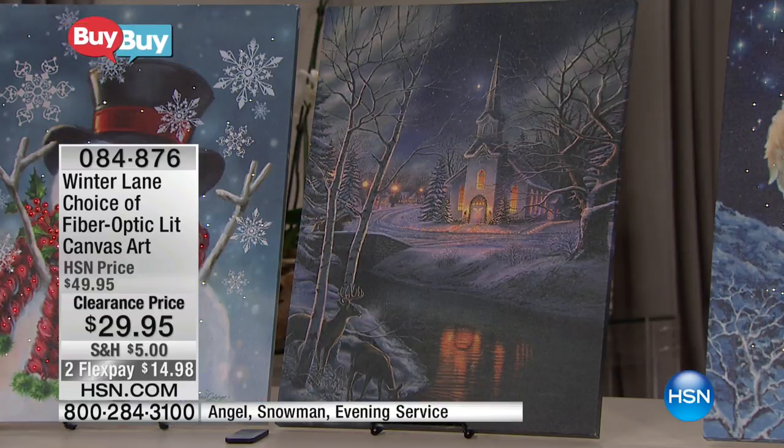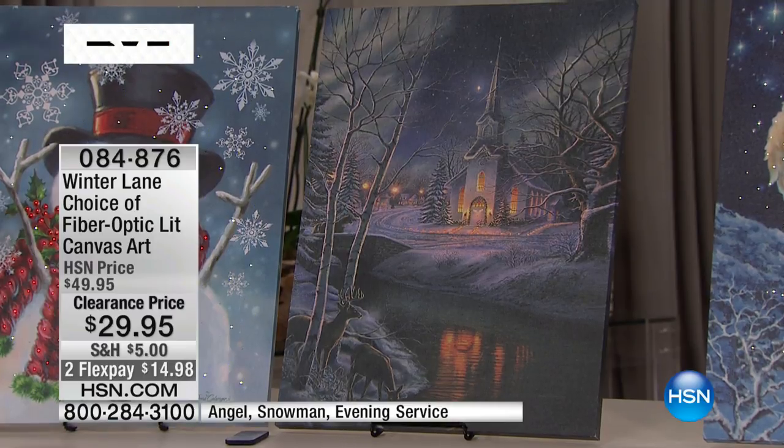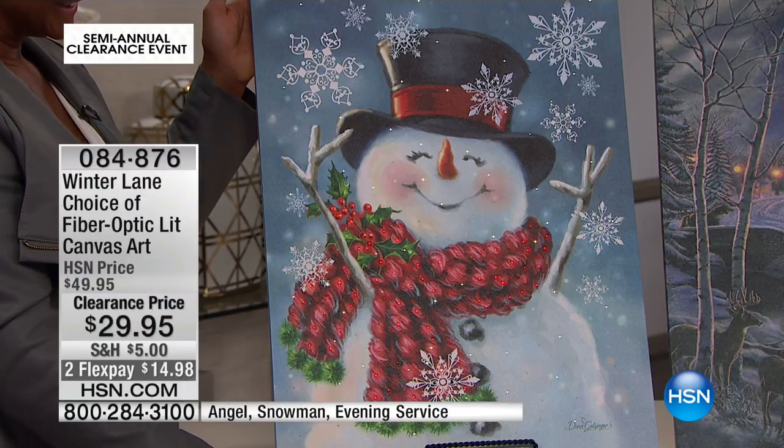Tis the season. I know it doesn't snow here in Florida, but this is how I picture Christmas. This is how we picture Christmas. And then our snowman — do you collect snowmen? How happy he is. He's just delighted at the snow.